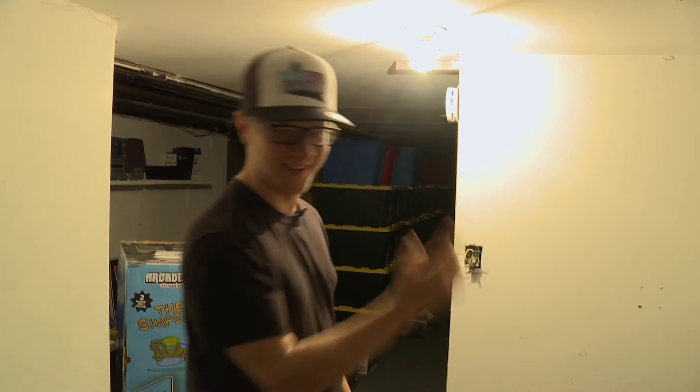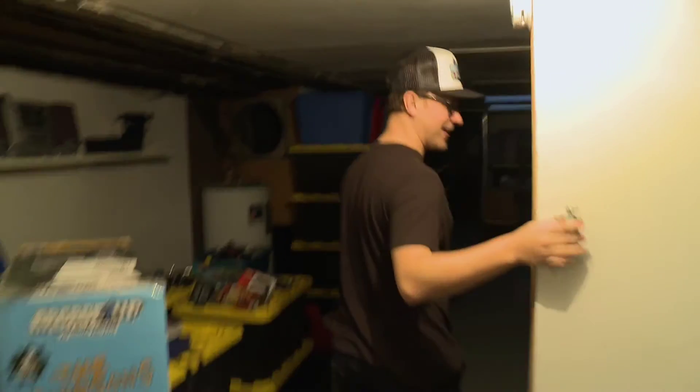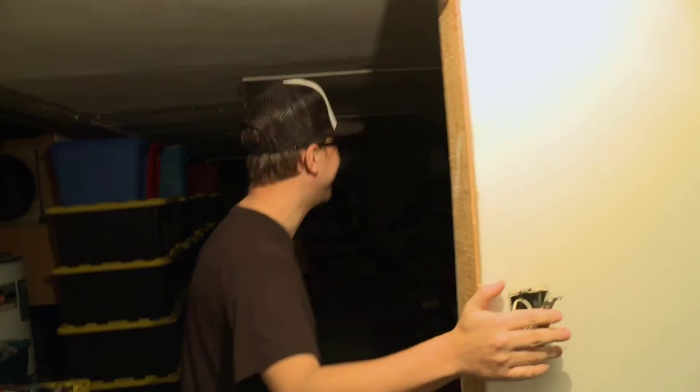So this is the basement and it's where all the overstock is. There's a ton of stuff down here. Let's go check it out. Oh wait, how do I do the light?